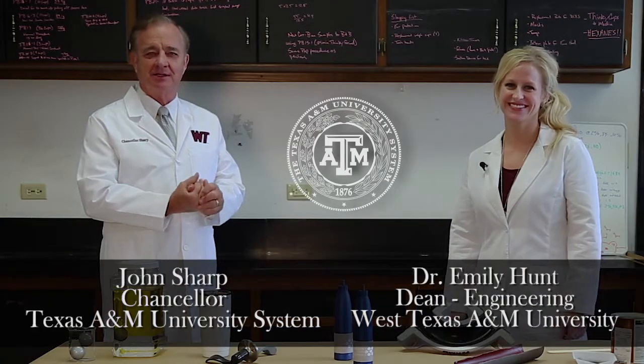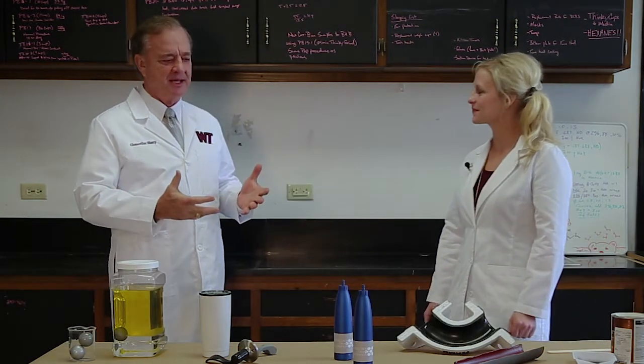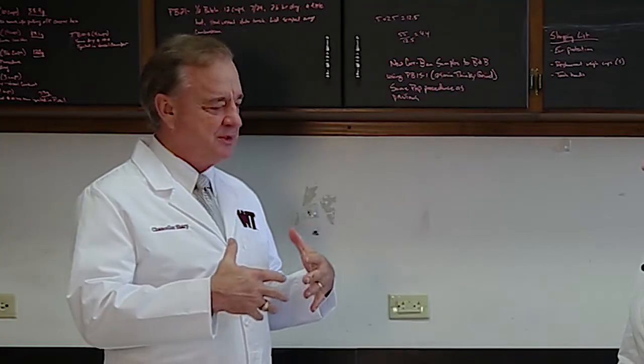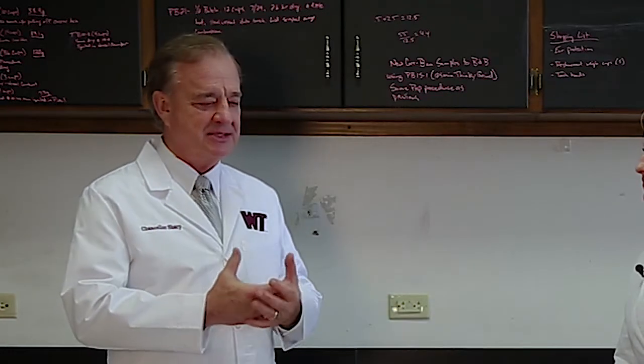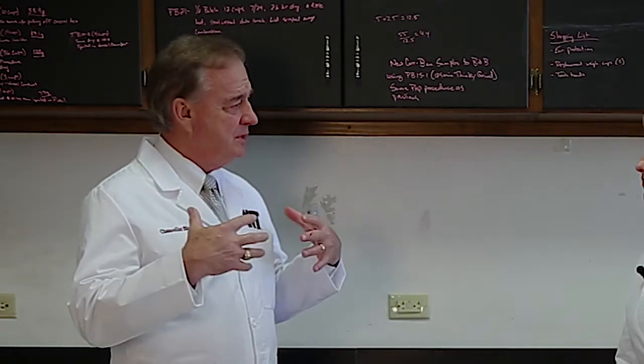We're here with Dr. Emily Hunt. Dr. Hunt is one of the real stars of the Texas A&M University System. Five years ago when I first came over here, Emily, we talked about this new invention that you had which basically kills bacteria on metal surfaces.